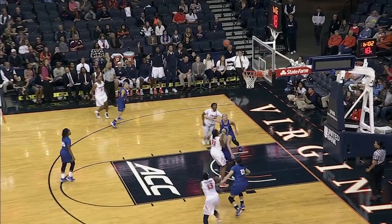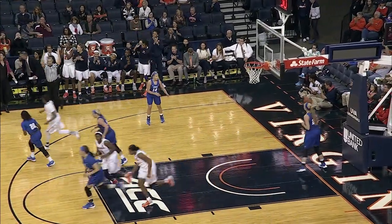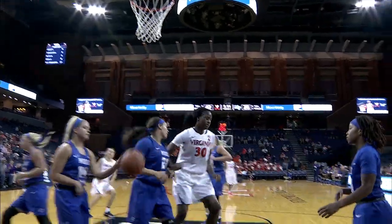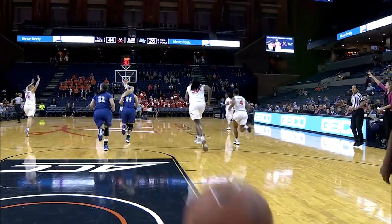Moses speeding near side, Toussaint — open for three, and she drills it. KB right to left in transition, leaves it to Toussaint — that's beautiful. Right hand layup is there. Transition to perfection.